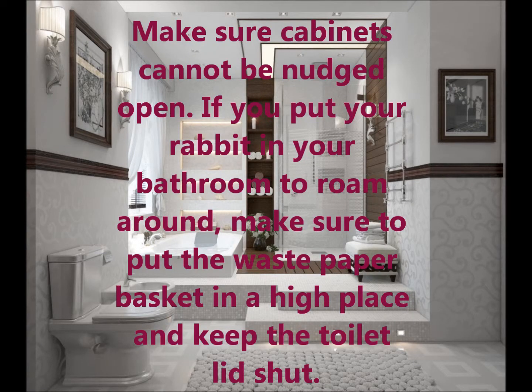Make sure cabinets cannot be nudged open. If you put your rabbit in your bathroom to roam around, make sure to put the waste paper basket in a high place and keep the toilet lid shut.